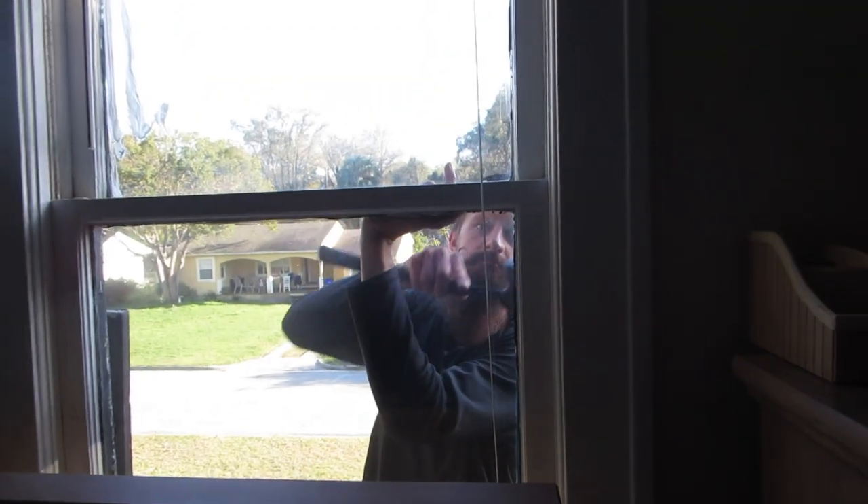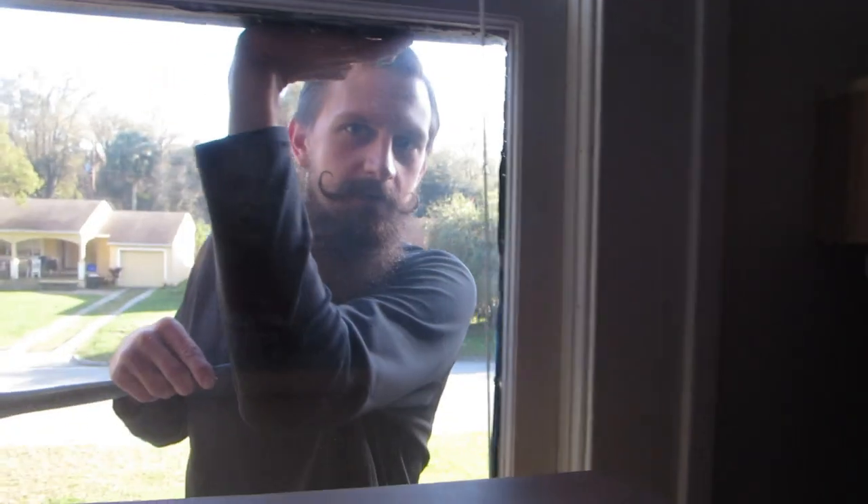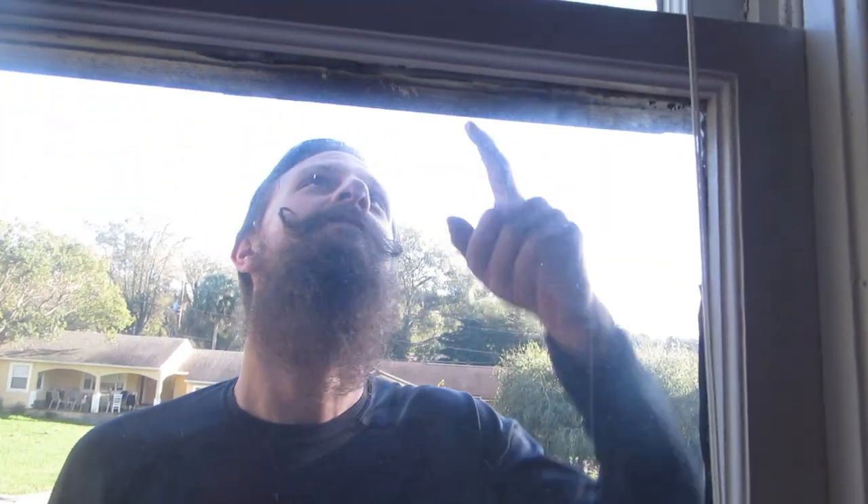Happy Friday! Who's this scary guy outside of my bedroom window? That's super creepy, actually. You're creeping me out.